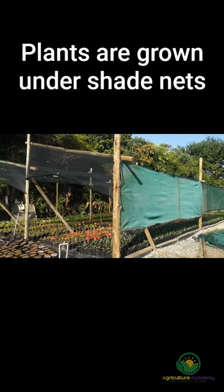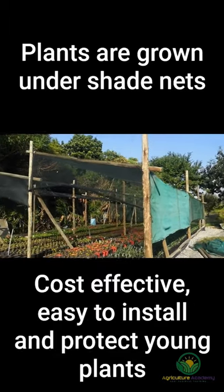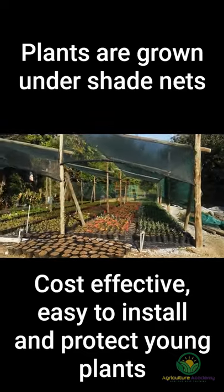To ensure maximum quality, the planted plugs are grown under shade nets. Shade nets are a cheaper, easy to install alternative to enclosed greenhouses, and help protect the plants from extreme weather events such as sun scorch and hail.